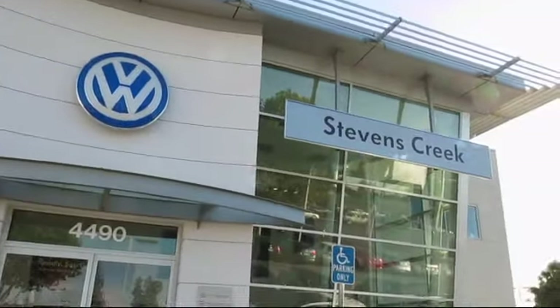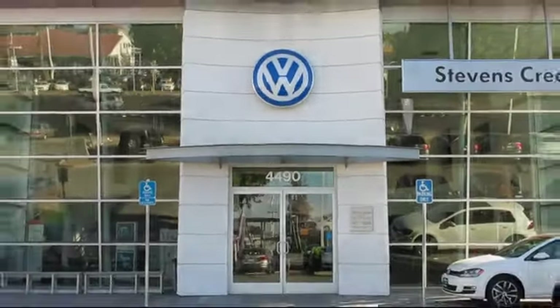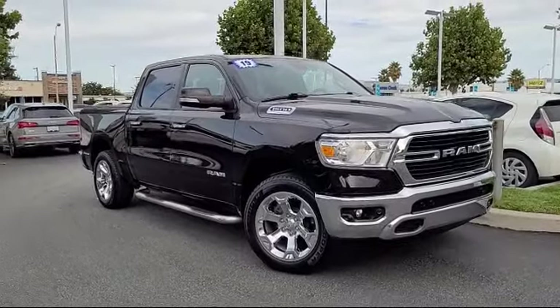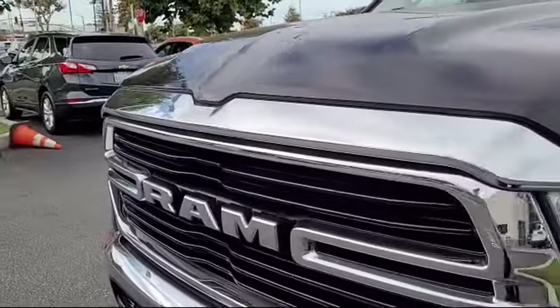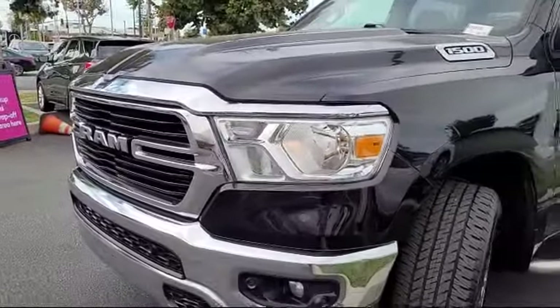Welcome to Stevens Creek Volkswagen, the number one VW dealership in Northern California. Here's another example of an outstanding vehicle from our huge selection of pre-owned cars and trucks, equipped with many standard and optional features, and with less than 55,000 miles on the odometer.